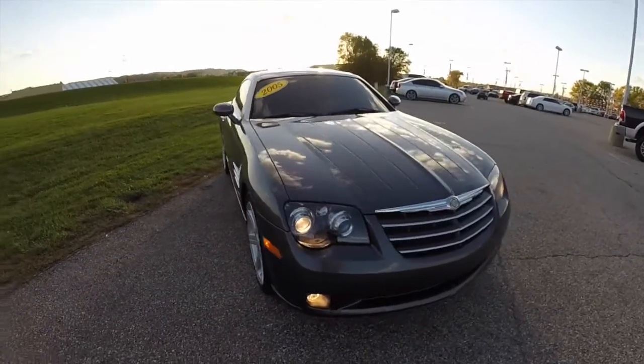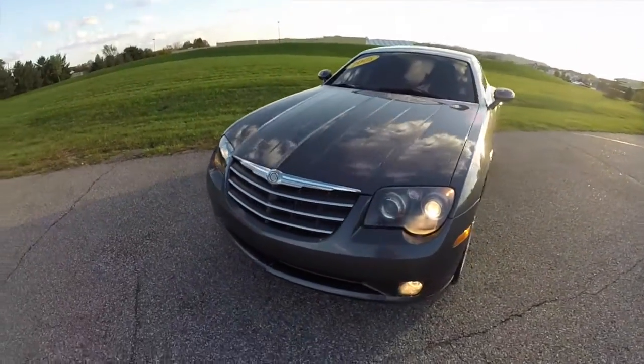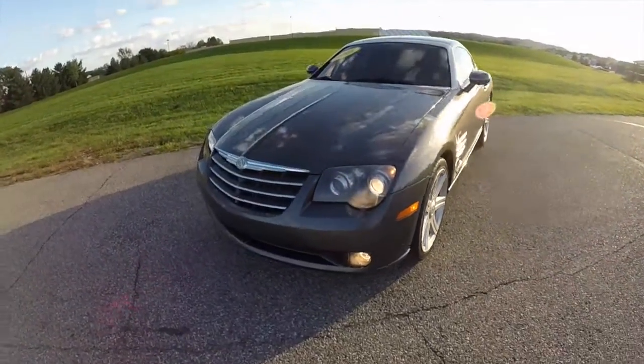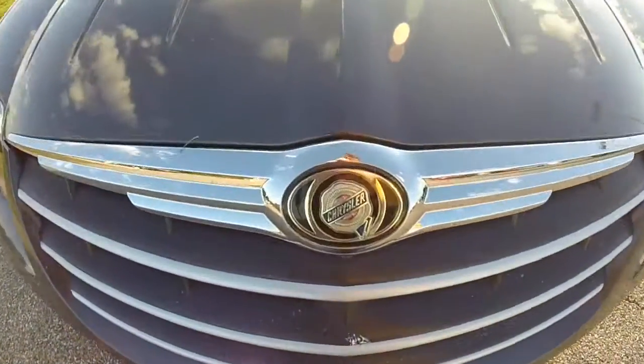This concludes our quick walk around look at this 2005 Chrysler Crossfire Limited. If you have any questions or would like to see this vehicle, please contact our showroom. One of our friendly sales staff would be more than happy to answer any questions you may have. Thanks for watching.